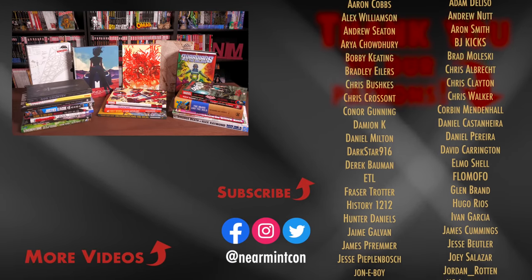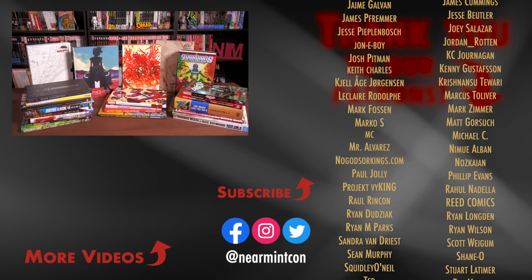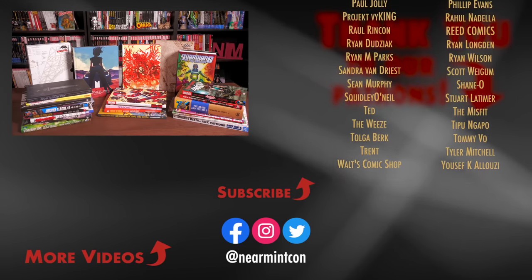We do have a Patreon and a Spreadshop — great ways to support the channel. But more importantly, everyone: stay healthy, stay safe out there, and much love.